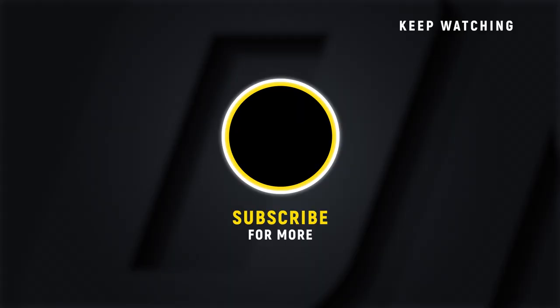If you want to see more awesome One Championship content, make sure you click that subscribe button so you don't miss it.